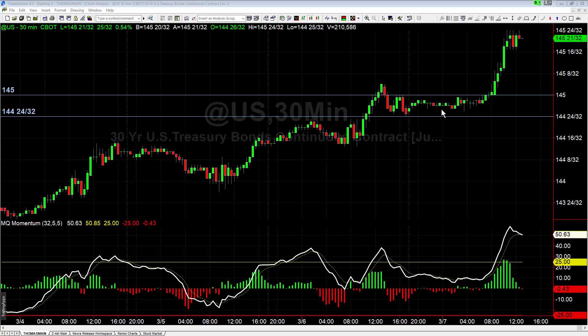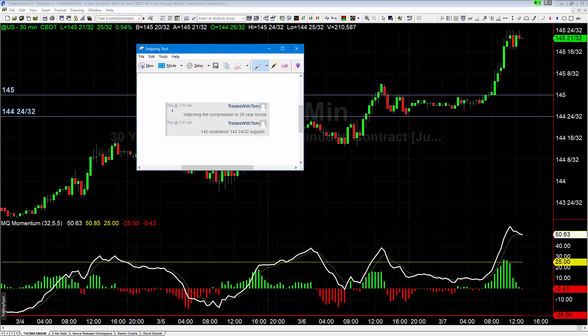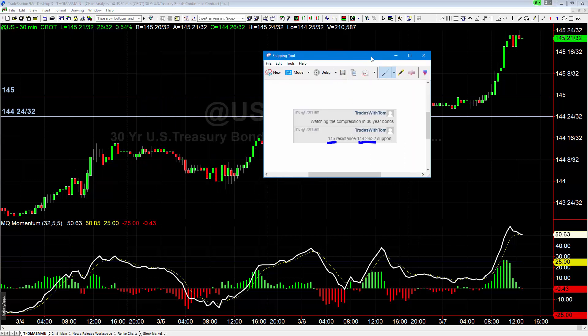The setup happens normally a couple of times a week, and normally we're going to break out between 6 and 9 a.m. Today you had plenty of time to get into it. These were my posts in the room at 7:01 a.m. Thursday: watching compression on 30-year bonds — 145 resistance, 144 and 24/32nds support. That was the setup for the breakout.